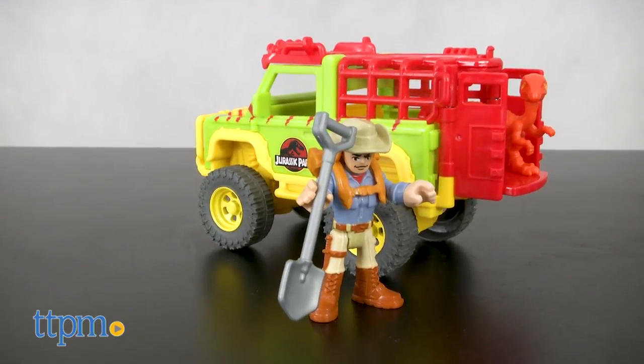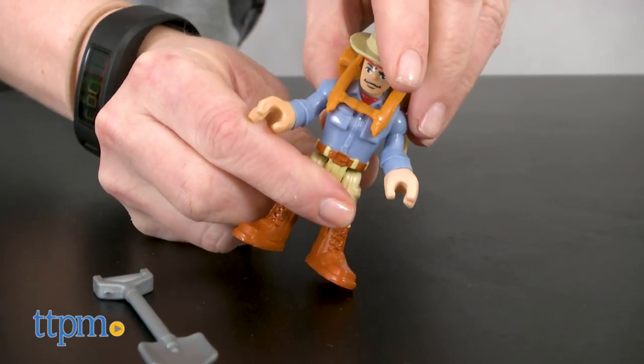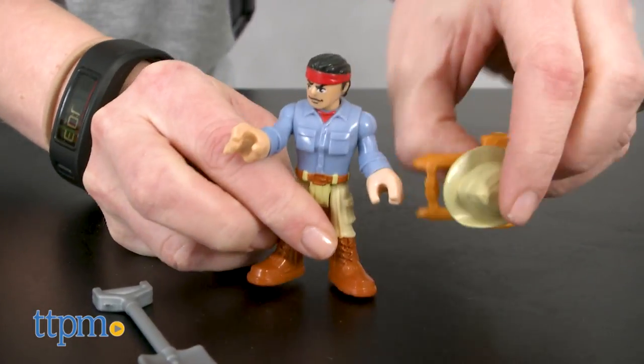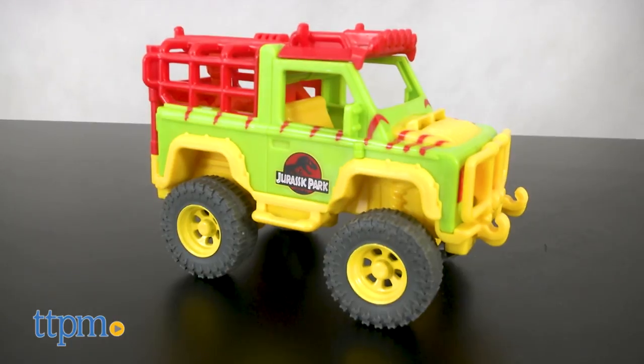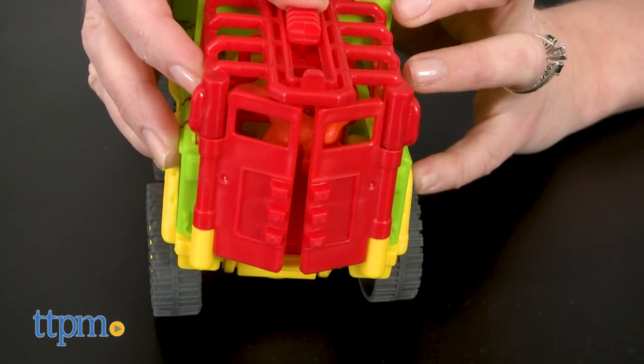We've got the Dr. Grant and 4x4 set that comes with a Dr. Grant action figure wearing a removable hat and pack, and carrying a removable shovel. Plus you get a 4x4 vehicle with a slider feature to open and close the 4x4's rear doors.